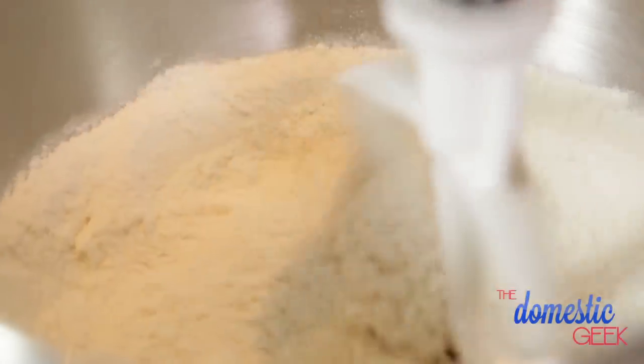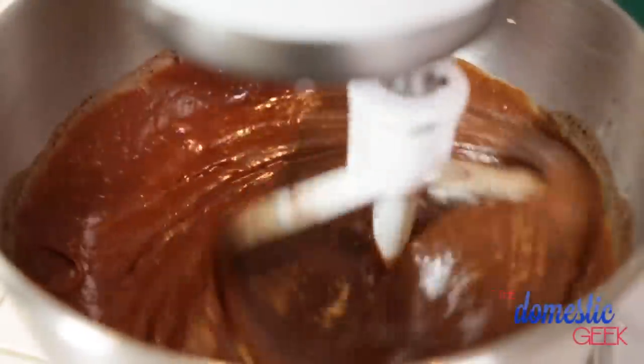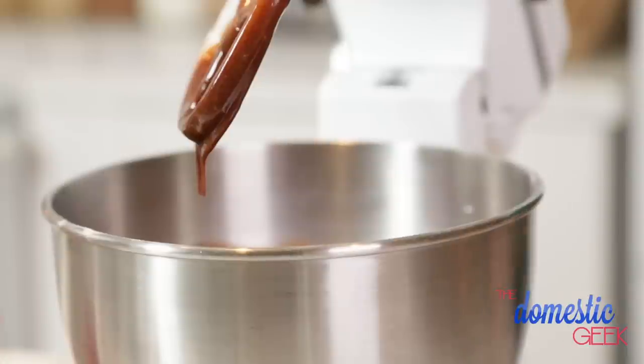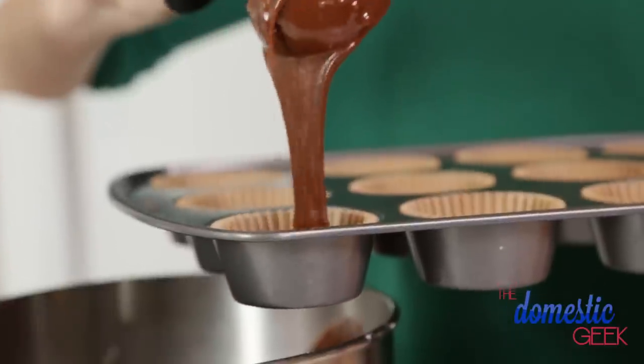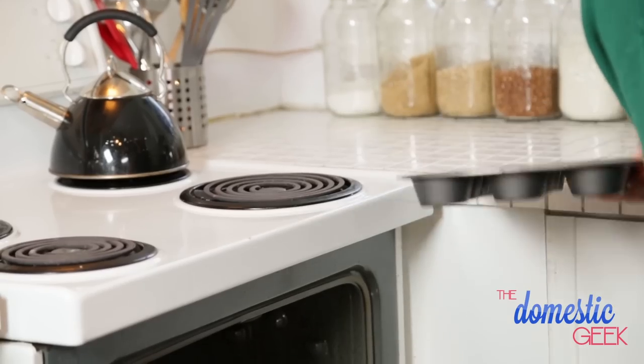We're going to start to mix this together on low. To my dry ingredients I'm going to mix in my chocolate stout concoction, two eggs, and some sour cream. It may sound a little peculiar but sour cream will give you a nice light, moist, fluffy cupcake. Once the batter is mixed, I'm just going to use an ice cream scoop to scoop the batter into my cupcake liners, then bake these beauties at 350 degrees for between 20 and 25 minutes.